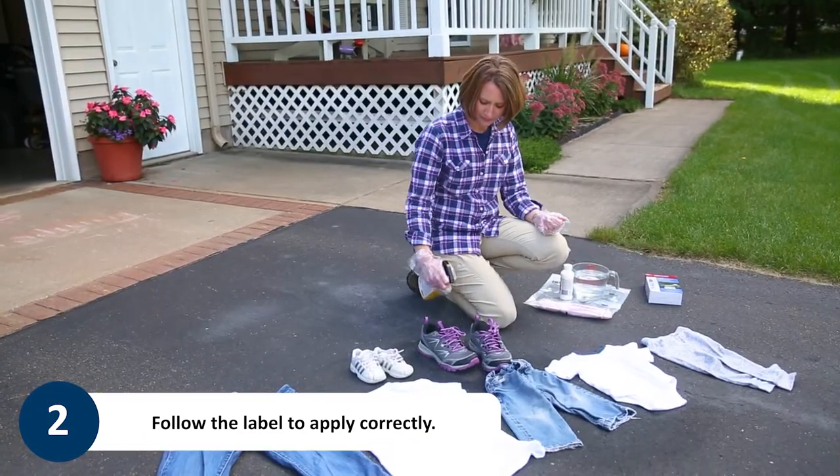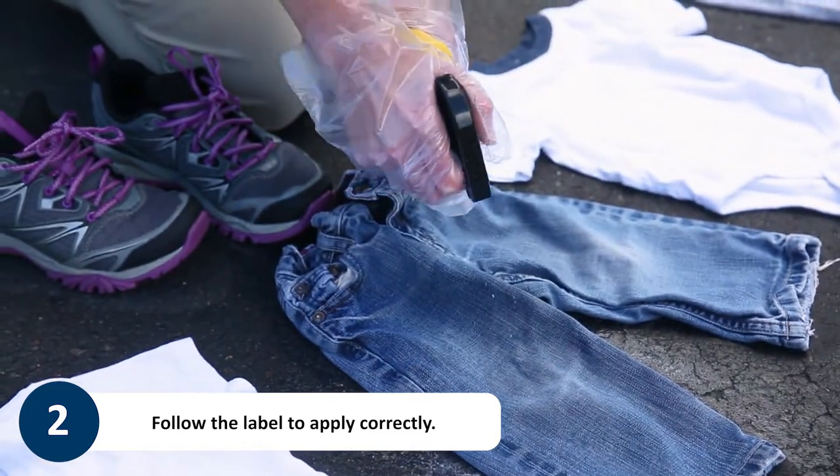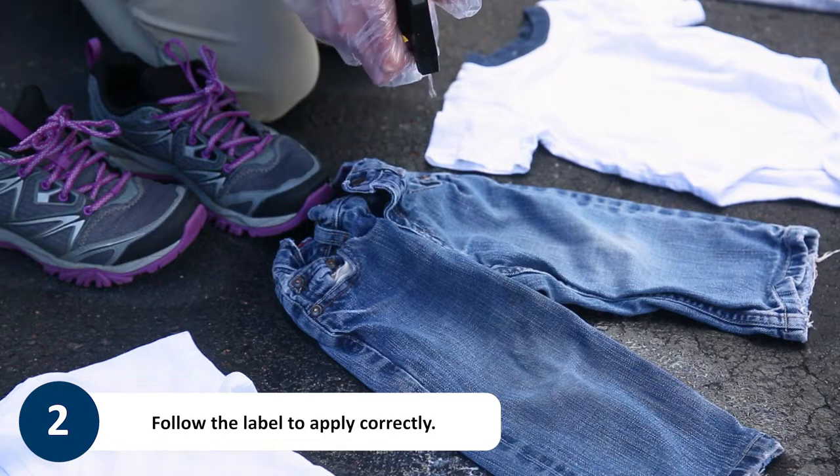Repellents that contain permethrin are great because they not only keep ticks and mosquitoes away, but actually kill them. It's a long-lasting product meant to pre-treat clothing and gear.